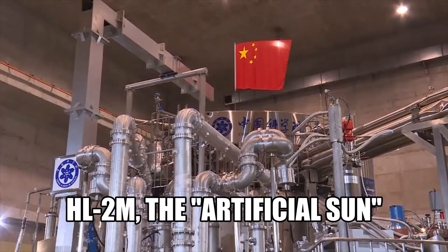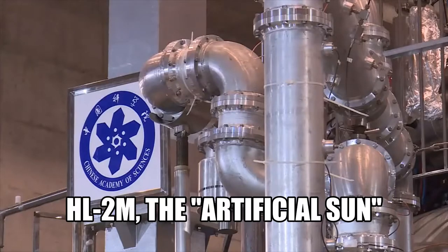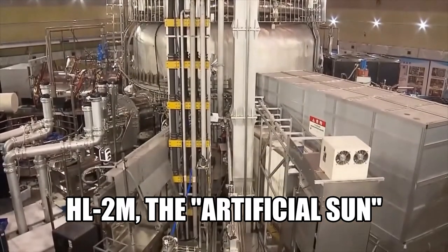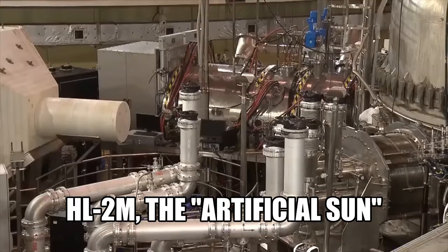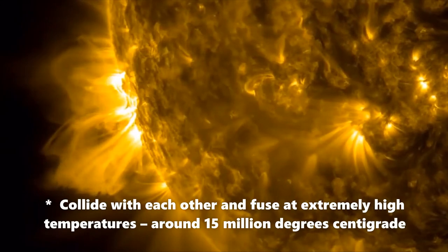China has successfully completed the first test of its nuclear fusion reactor, known as the 'artificial sun,' because it mimics the energy generation process of the sun. Nuclear fusion is a promising technology that can produce an enormous amount of green energy with very few waste products.